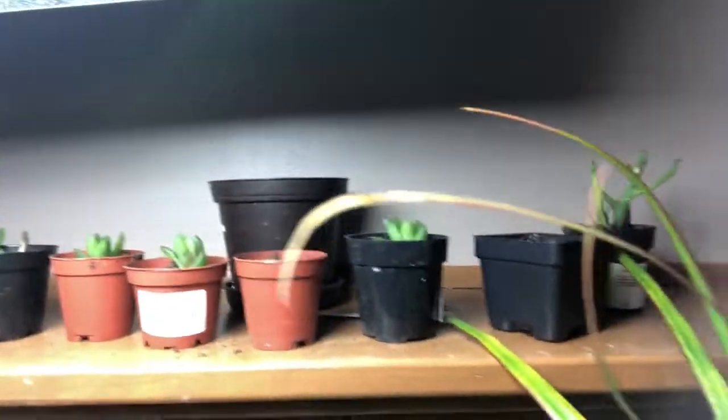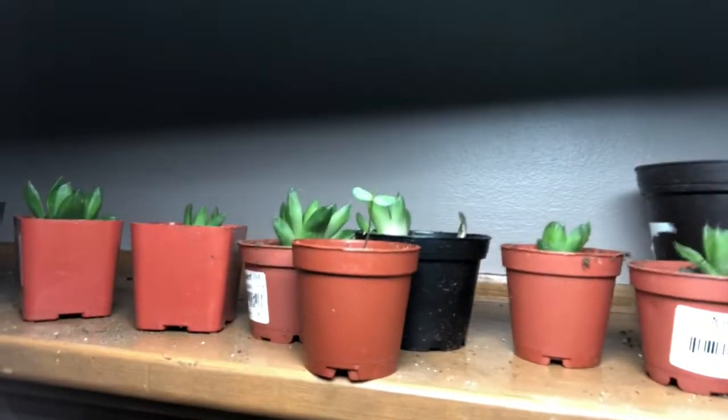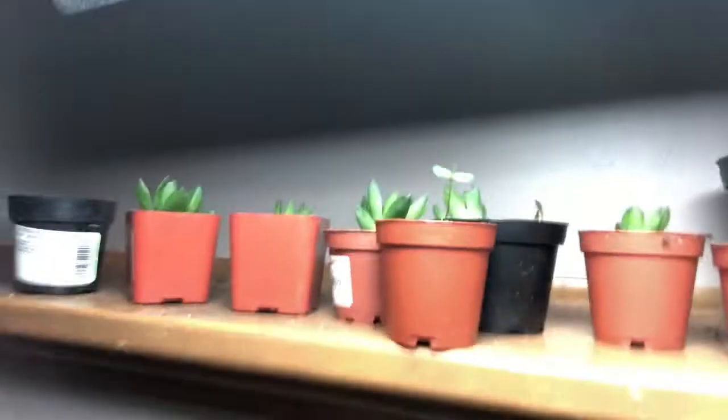Here is my propagation station — you can see a Tillandsia plant seedling I'm trying to practice with, and I'm probably going to fail with it, so I'll try again in the summer. There are also all the babies that came from my Haworthia cooperi as well as other succulents.